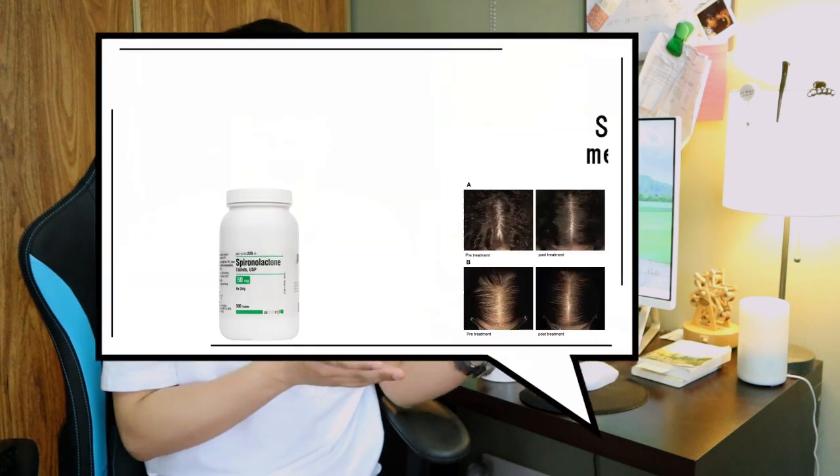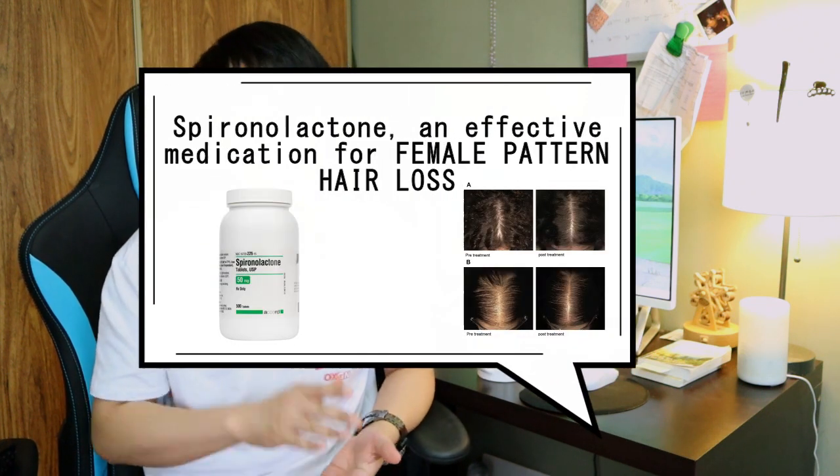Hey guys, kumusta kayo? Welcome back to my channel. If you guys are new here, my name is Moe, and I do content about nursing, skin care, and hair care. In today's video, we will talk about Spironolactone, an effective medication for female pattern hair loss. So without further ado, let's jump into the video.